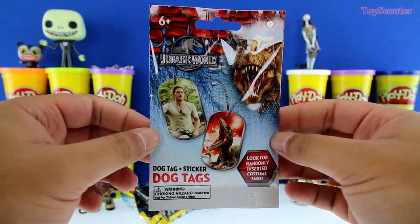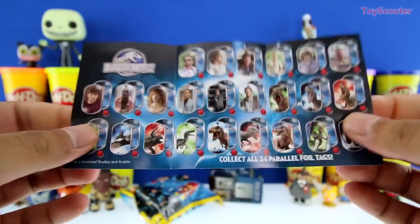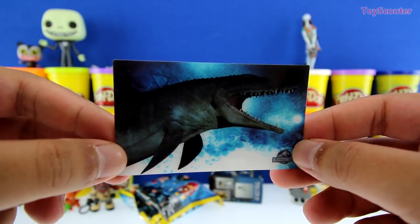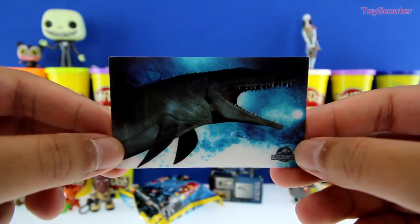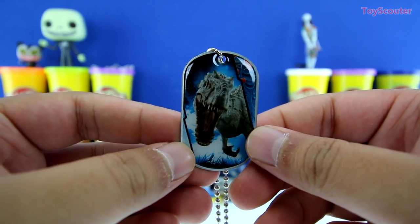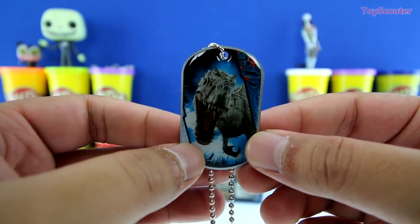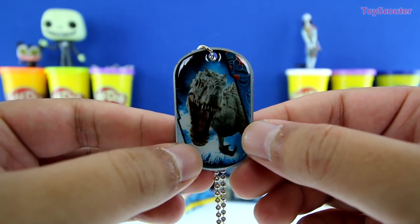Sweet! We got a Jurassic World dog tag blind bag. Here's the checklist — let's take a quick look. Here are all the dog tags you can collect, and there's 24 of them. We got a Mosasaurus dog tag, and he's a big alligator-looking creature with fins — in the movie he lives in a big fish tank. He's pretty scary. Whoa, check it out guys, we also got an Indominus Rex dog tag. This is one of the scariest, if not the scariest, dinosaur in the whole Jurassic World, because they mixed a bunch of different species and put all the most dangerous, harmful things into this one monster — so it has great camouflage and it's one of the deadliest predators.